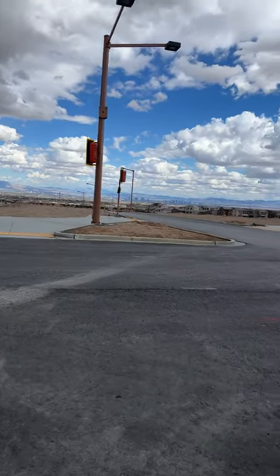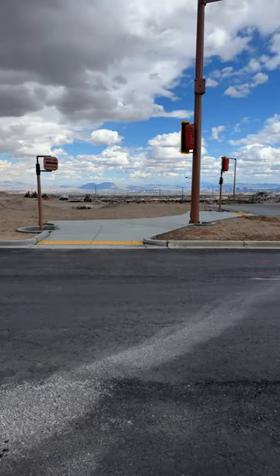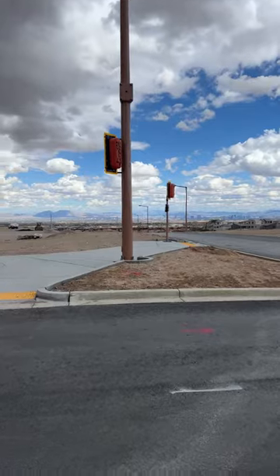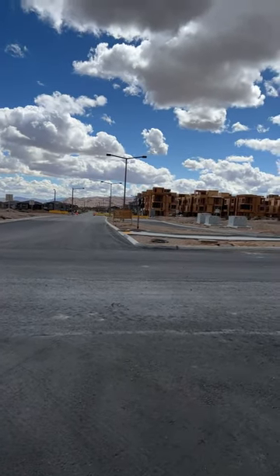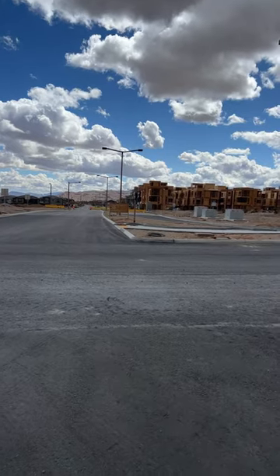Hey everyone, Michael Bondi, Summerlin Realtor and Drone Pilot. I am standing in the middle of Urban Core out here in Summerlin West, and we are actually starting to see traffic lights being installed here. This is north of Red Pass Drive, looking on Desert Foothills southbound.